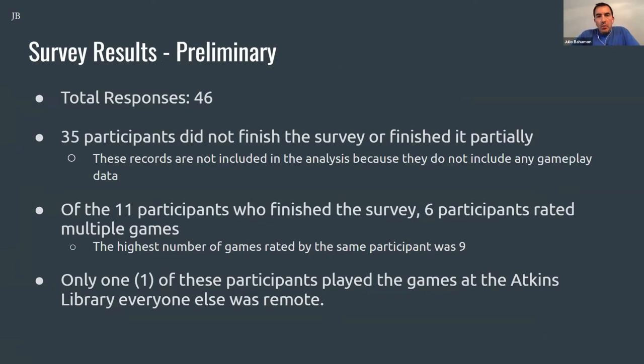Hi everyone, I'm Julio Bahamon. I use he/him pronouns. I wanted to tell you a little bit more about our preliminary analysis of the data — we're still looking through it. We had a total of 46 responses. Unfortunately, 35 participants did not complete the entire survey — they started answering a few questions and then simply stopped and submitted, not giving us gameplay data or they quit altogether. However, we did have 11 participants who went through the entire survey, and out of these, six actually looked at multiple games. We had one participant who played nine games and gave us ratings on all nine, which was very useful. Only one participant actually came to the games lab to play the games they rated.